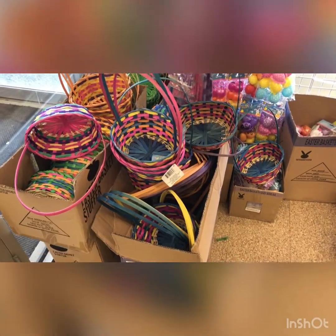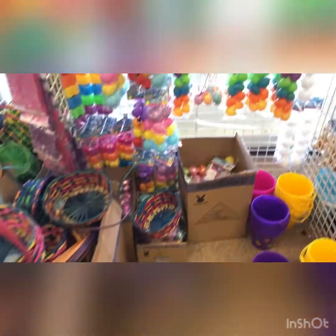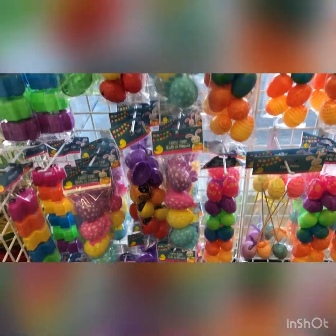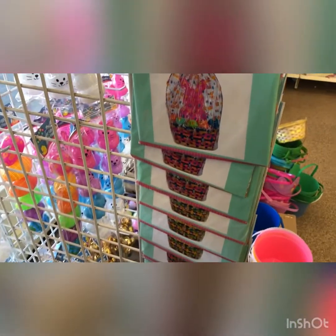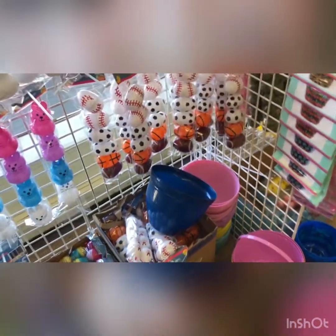Look at the cute baskets that are so ready for Easter — cute and colorful. They've got all the eggs. The four-piece eggs are clear and have patterns. They even have the cellophane bags, and those are a dollar each. They've got cute buckets in more colors, and they've even got Easter eggs with sports themes for the boys.